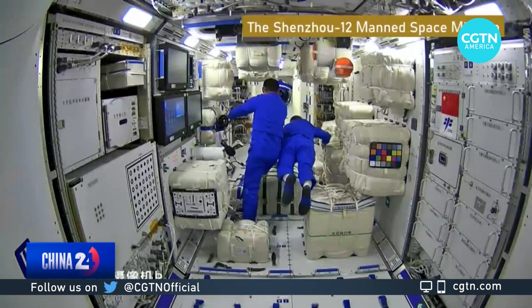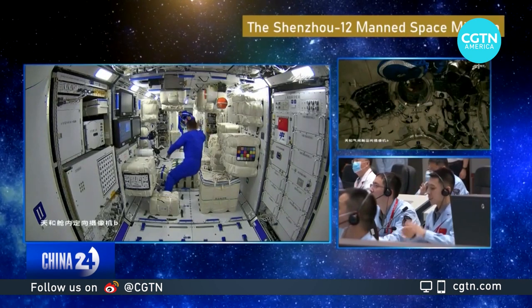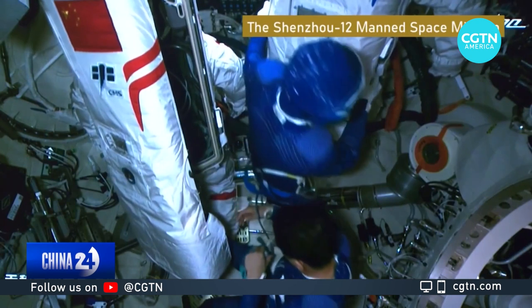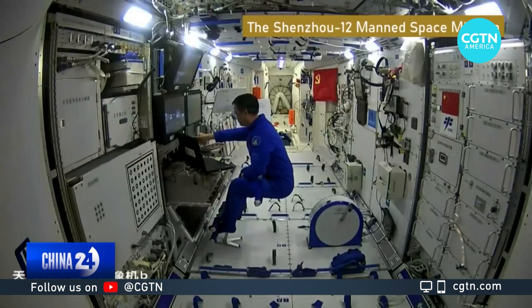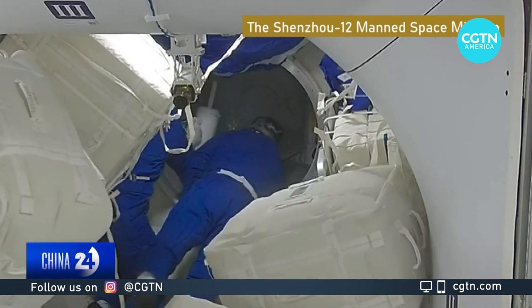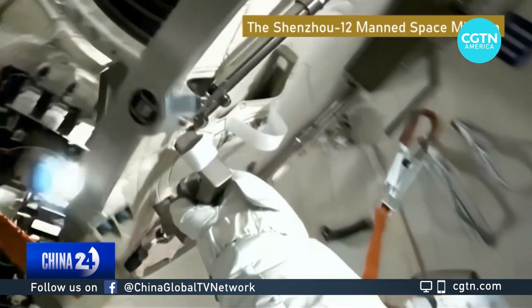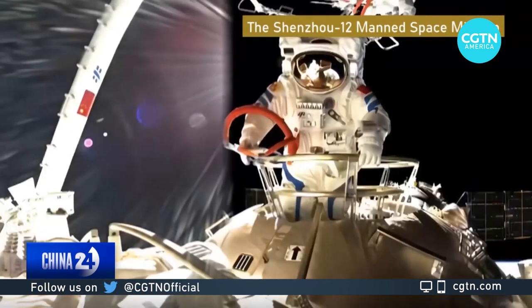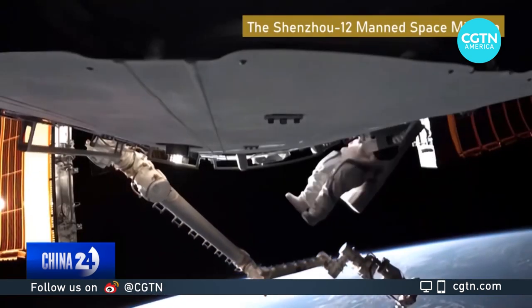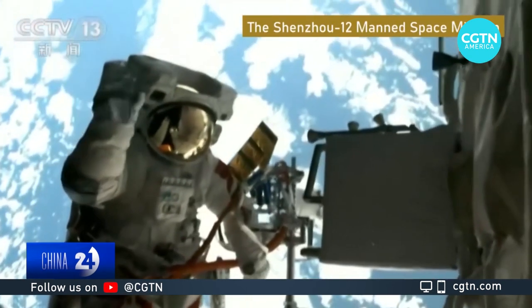Their main tasks were to install facilities, including living, catering and sanitation, so as to lay the basic foundations for long-term residence in orbit. The astronauts also verified the recycling system for oxygen and water in the space station. One of their most important tasks was conducting extravehicular activities. During their brief stay, they conducted two spacewalks, while successfully testing the extravehicular space suits as well as the coordination between Taikonauts and Tianhe's robotic arm system.